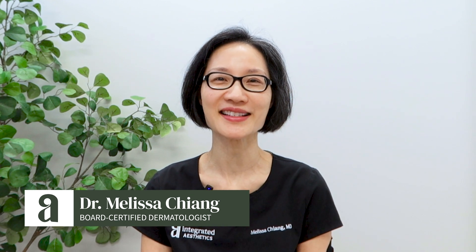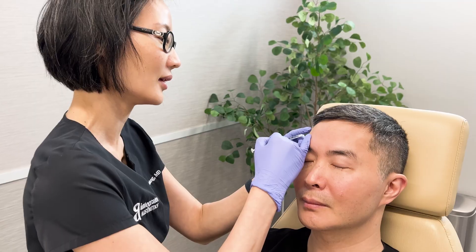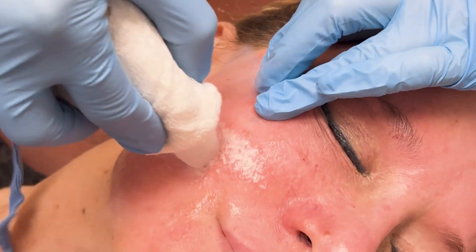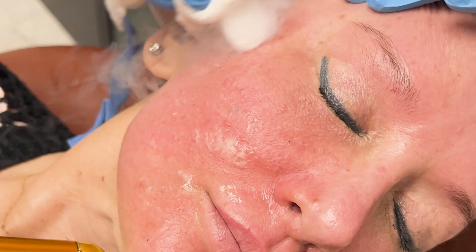Hi, my name is Dr. Melissa Chang and I'm a board-certified dermatologist. I've been practicing aesthetic dermatology for about 15 years and I'm super excited to share with you today the results of a medium-depth chemical peel with one of my patients who is already through her recovery, so we can take you through day by day what her experience was, as well as the results.